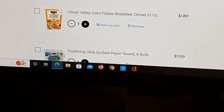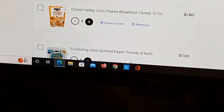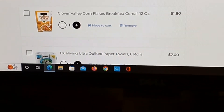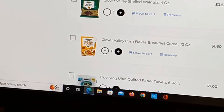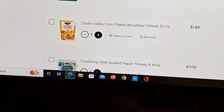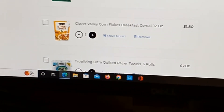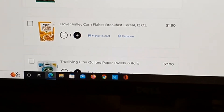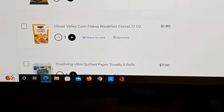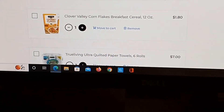All right y'all, another day, another one of these top five grocery items videos. Today we are doing it at Dollar General, which most people in the United States have fairly close. I know we have three close by, and it's closer to go to one of those than it is to go to Walmart. So here we go — one gallon milk: $4.45.